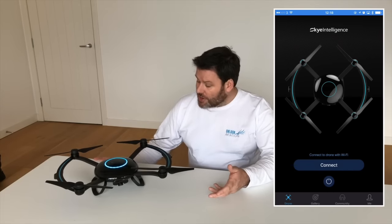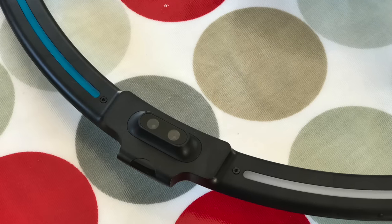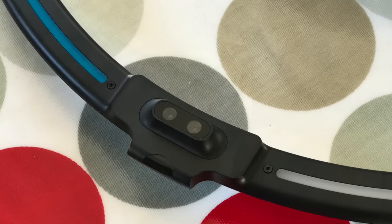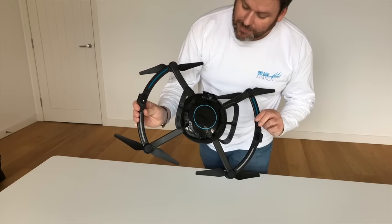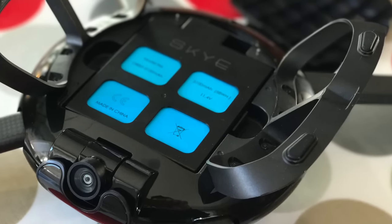In terms of other functions, the aircraft has the now almost ubiquitous infrared and optical sensors on the underside to make sure it can see where it's going. You can see the battery cover on the bottom side — that's where your battery fits in. But all in all, it's a very nice package.